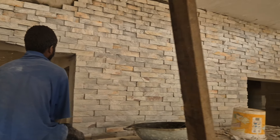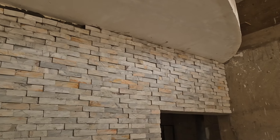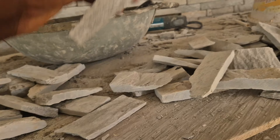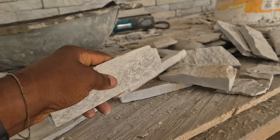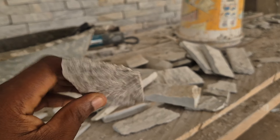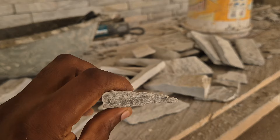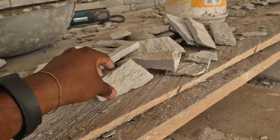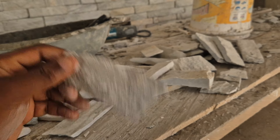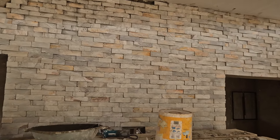One good thing about this stone is that it is forever - the color will never fade away. Once you lay these stones on your building, it is forever. Look at this stone right now - look at the inside color and the outside color. They are the same. The inside and the outside are all the same color, so the color will never, never fade away. It is forever.